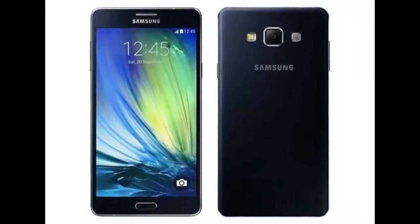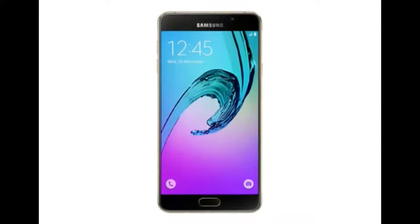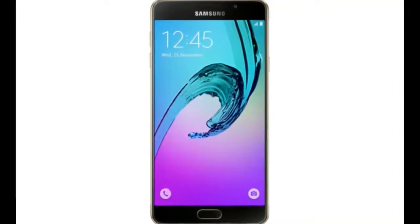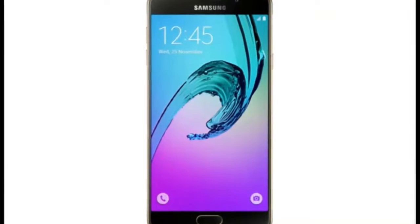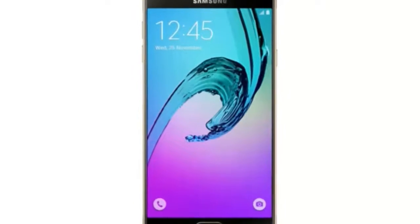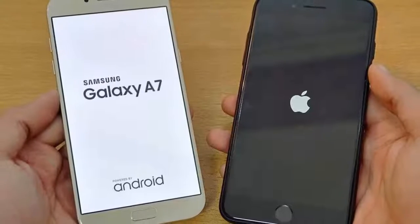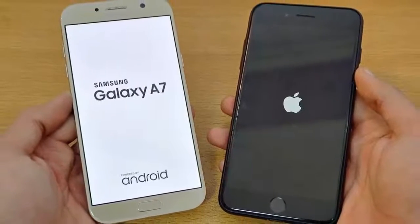Tipster Steve H., who operates a popular Twitter account with the username @Unleaks, has leaked some renders claimed to be early images of the Galaxy A7 2018. The images show a display panel with minimal bezels and a metal build featuring a fingerprint scanner on the rear.